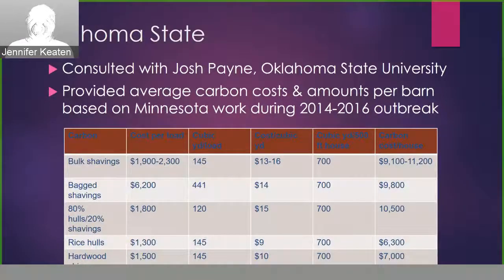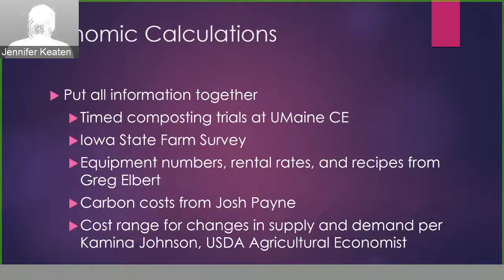Then I had to come up with estimated costs for carbon material, and I got important information from Josh Payne, who was at the time at Oklahoma State University. He provided a chart with average carbon costs and amounts per barn based on his work in Minnesota during the latest outbreak. So I put all this information together: the compost trials from the University of Maine Cooperative Extension, the Iowa Custom Rate Survey, the numbers given by Greg Albert from the Iowa outbreak, carbon costs from Josh Payne at Oklahoma State, and the cost ranges suggested by Camina Johnson to estimate for changes in supply and demand.